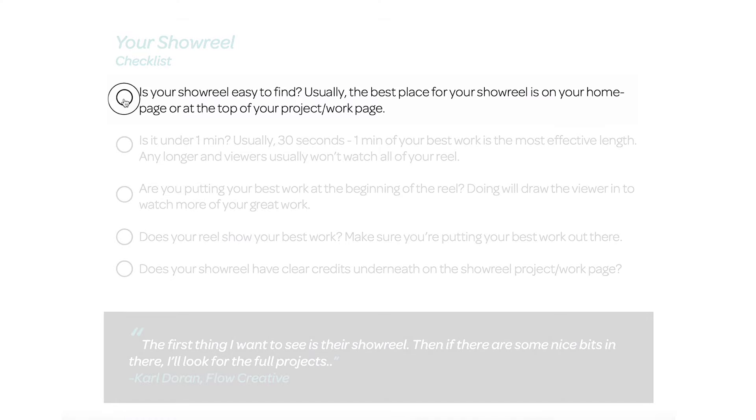Kicking off with the one thing that motion designers always forget about — is your showreel easy to find? On your website, usually the best place to have your showreel is at the top of your project page or on your homepage. Don't forget about social media either — it's important to have your showreel link in any of your bios on social.